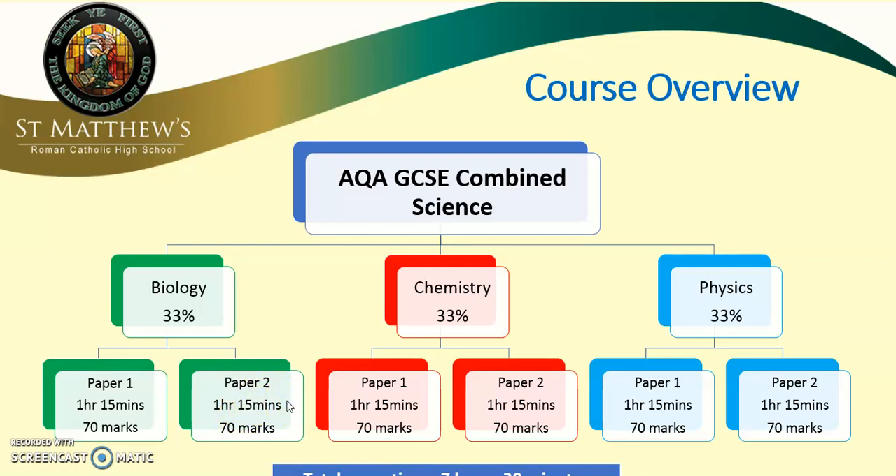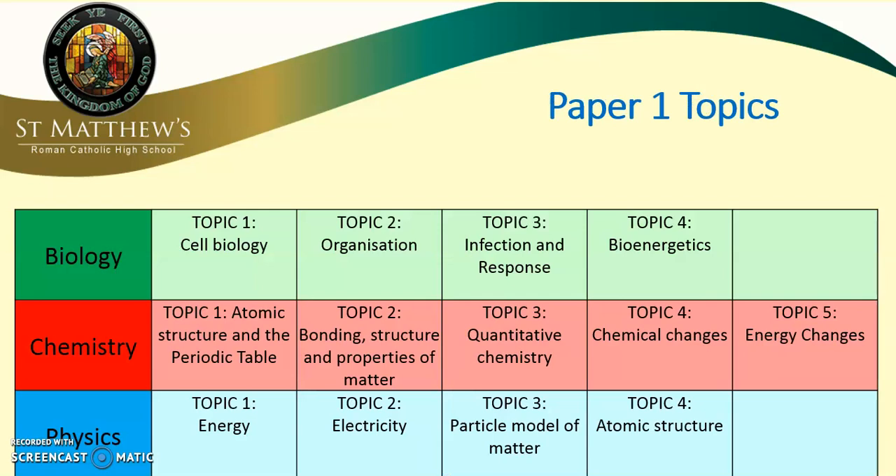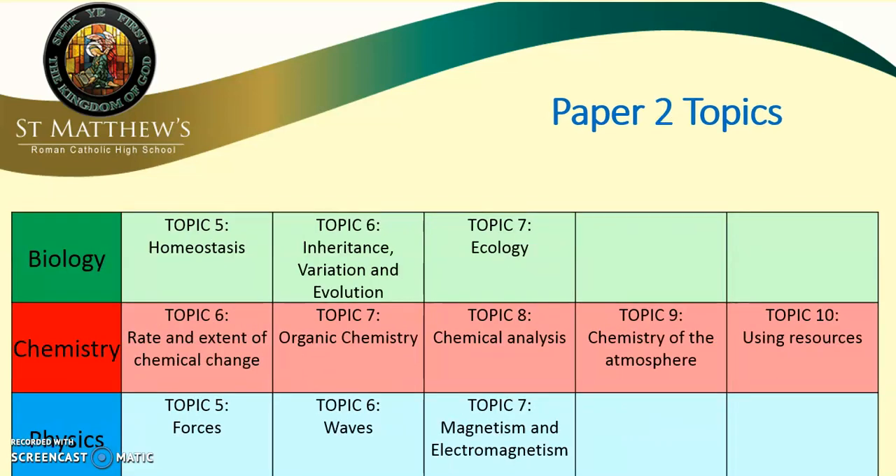When studying these topics, they are broken down like this. Biology has four paper one topics, chemistry five and physics four. Paper two is outlined in a similar way: three biology topics, five chemistry topics and three physics topics. There does seem a lot more chemistry, but the topics are slightly shorter than those in biology and physics.